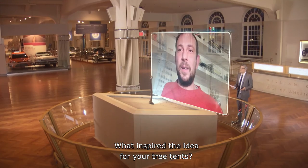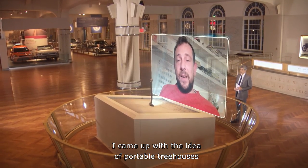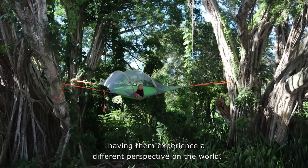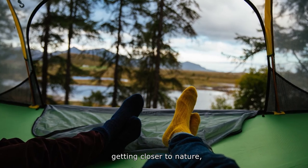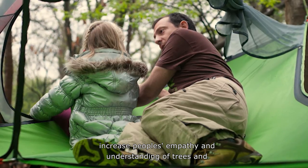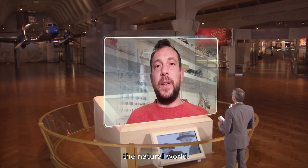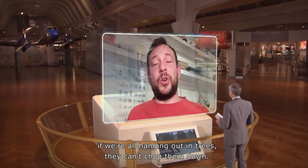What inspired the idea for your tree tents? I came up with the idea of portable tree houses because I thought that getting people up into trees, having them experience a different perspective on the world, getting closer to nature — a more connected feel to the natural environment — would increase people's empathy and understanding of trees and the natural world. And hopefully, if we're all hanging out in trees, they can't chop them down.